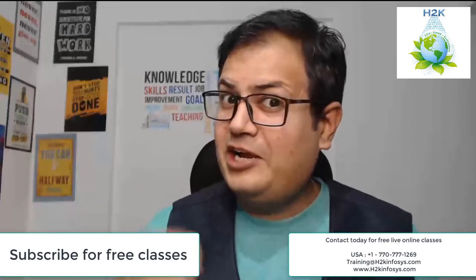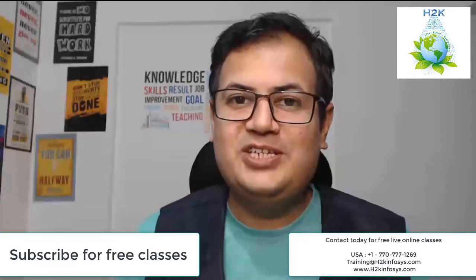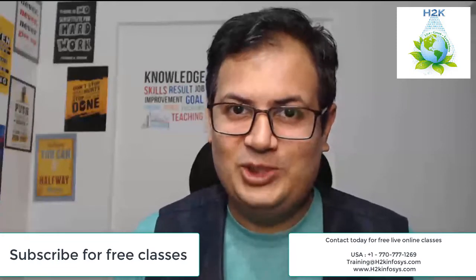Adding Python to your resume can add good digits to your paycheck. Hello everyone, this is Rishi and I'm a trainer for Python at Ashtoka Infosys.